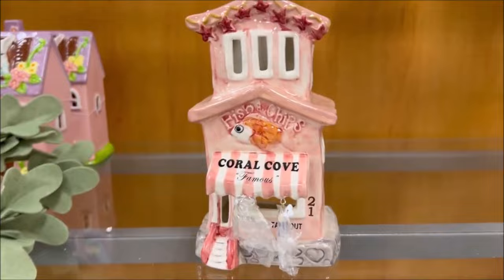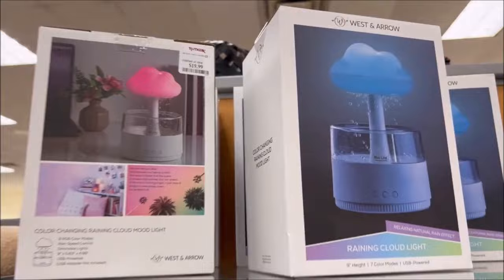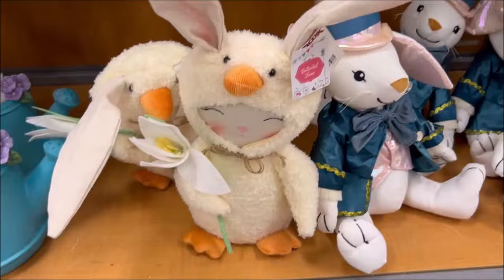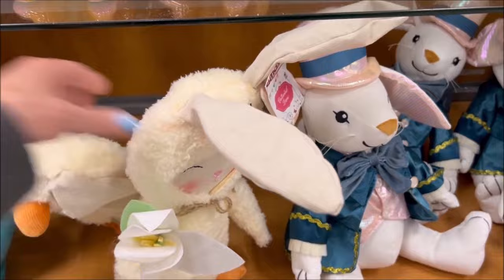I listen to rain sounds every night and this is a raining cloud light for $19.99 — I should have grabbed it, I actually might go back and get that because it's so cute. This is $9.99 for a little Easter plushie — a little character wearing duck and bunny ears. Then we have a yellow little duck over here for $7.99 — really super cute.